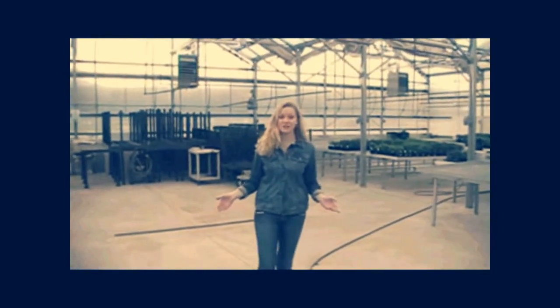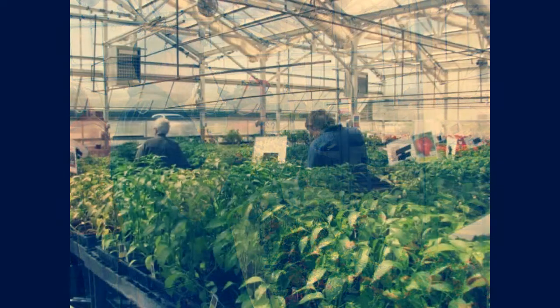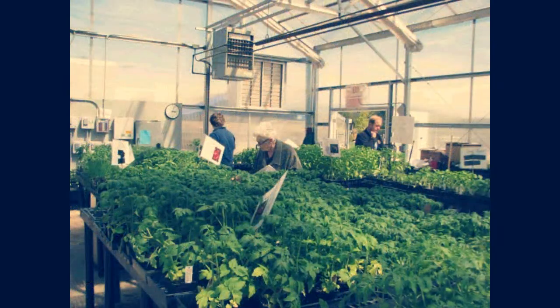In here we are growing poinsettias right now for the Christmas season. And soon this will also be filled with evergreen boughs to make wreaths. FFA sells them for profit. We have all kinds of things in here during the spring. As this is our main greenhouse, this is where most of our greenhouse sales are going to be. Greenhouse competitions are also on the list if you choose to be in FFA.